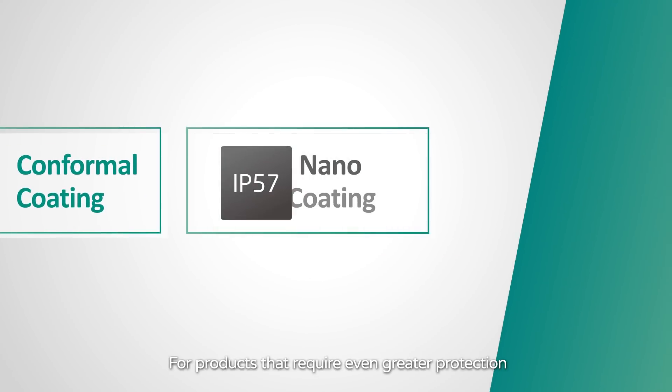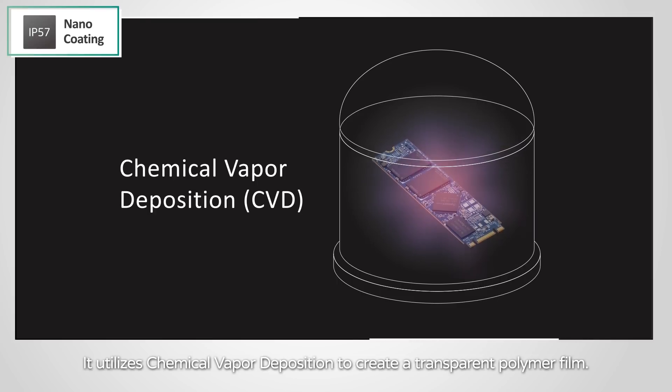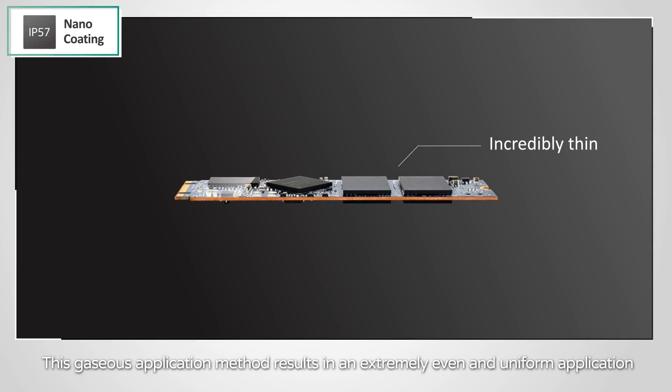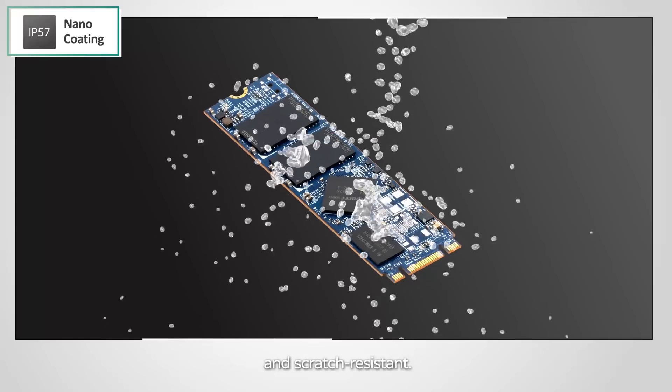For products that require even greater protection, APACER's nano coating provides invulnerable IP57-rated coverage for SSD modules. It utilizes chemical vapor deposition to create a transparent polymer film. This gaseous application method results in an extremely even and uniform application, and the deposited film is incredibly thin and scratch resistant.